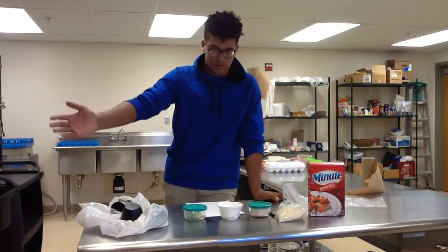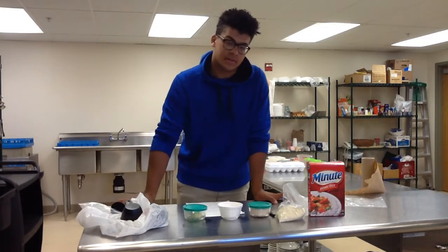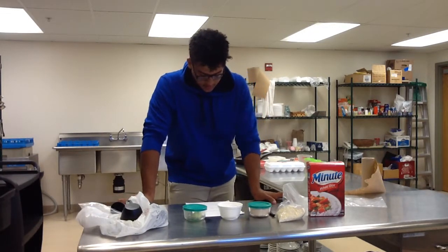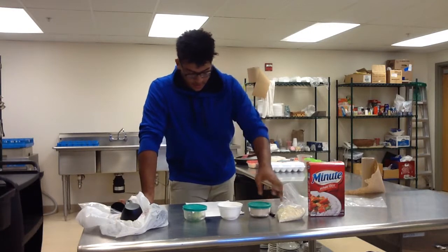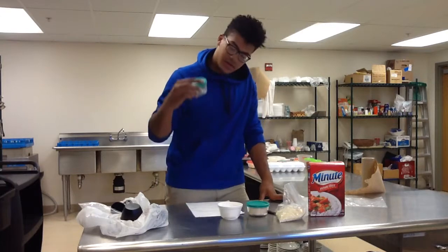One and a half cups of water, which is over there boiling. Or you could use milk. One tablespoon of butter, divided. One fourth of a cup of sugar, and a pinch of cinnamon sugar.